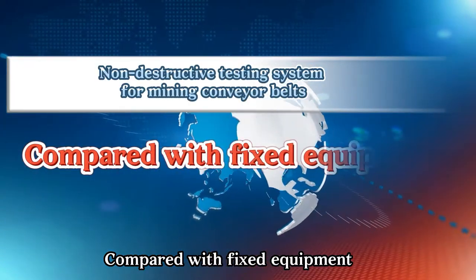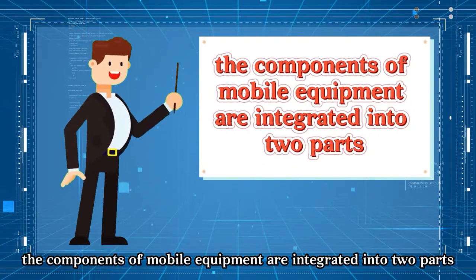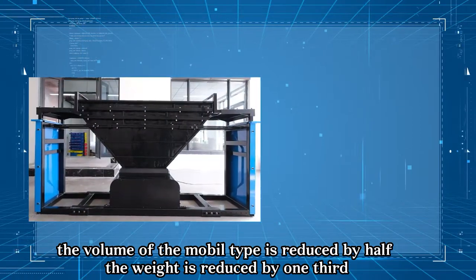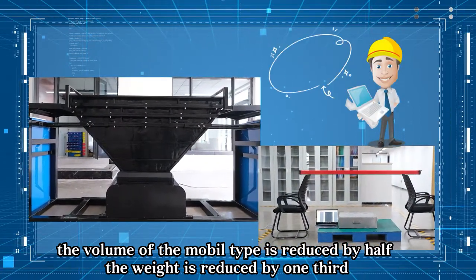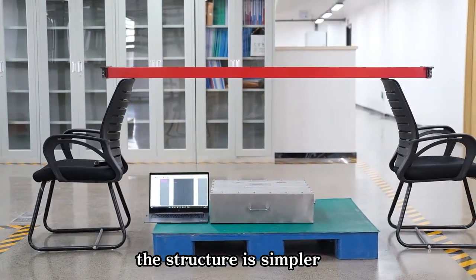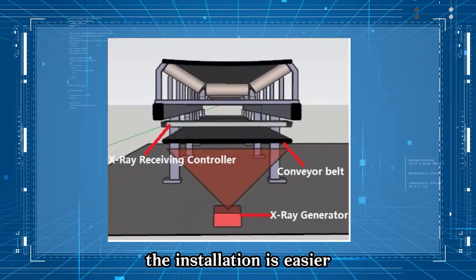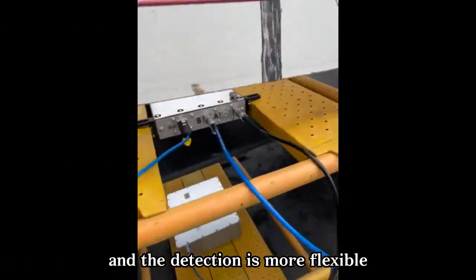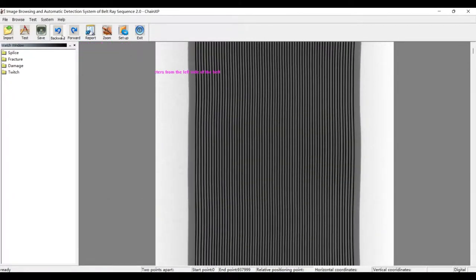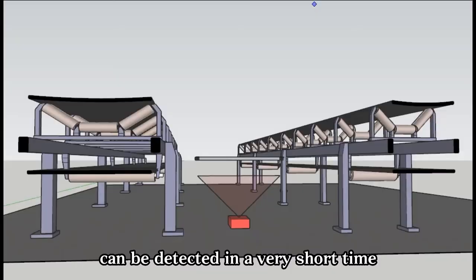Compared with the fixed type equipment, the components of a mobile type equipment are integrated into two parts: the X-ray generator and the receiving controller. The volume of the mobile type is reduced by half, the weight is reduced by one-third, the structure is simpler, transportation is more convenient, installation is easier, and detection is more flexible. It can meet the needs of mobile detection, allowing portable belts with different devices to be detected in a very short time.